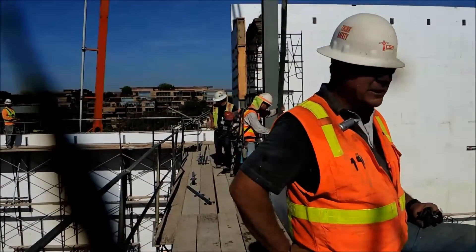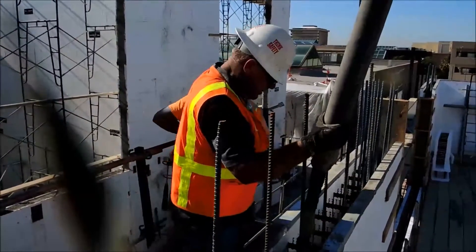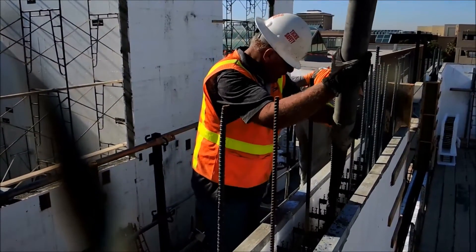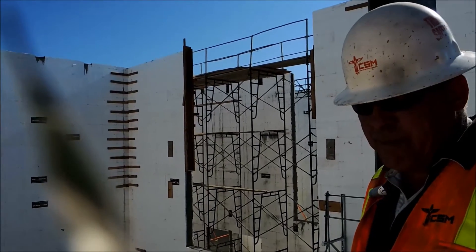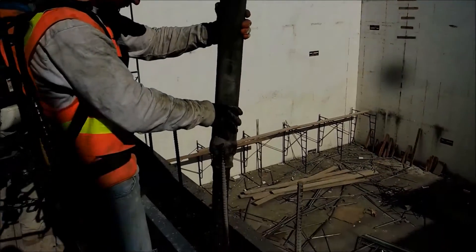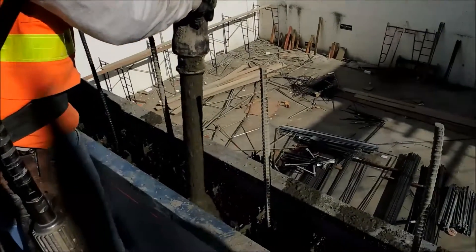I wouldn't use another material. I think Fox Block is the best in the industry. I think ICF is one of the leading materials — innovative and easy to construct. We feel we're one of the premier ICF builders in the state, hopefully to be in the nation, and we'll go anywhere to do them. Fox Block has been great and I look forward to a successful completion of this project.